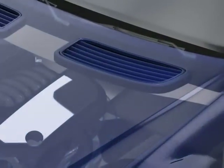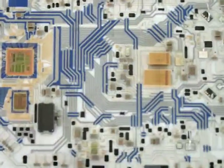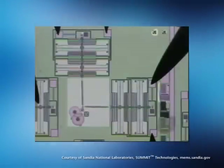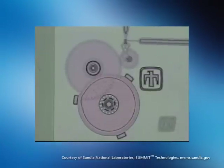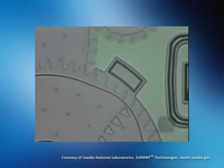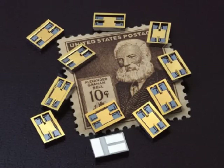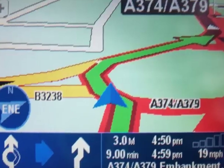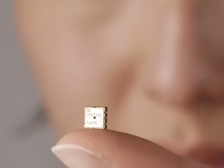Today's engineers are pushing product designs to their smallest limits. Microstructure devices like sensors and actuators have gained critical importance in everyday life. These new micro electromechanical systems, or MEMS, are vital components in automobiles, aircraft, displays, guidance systems, computers, military hardware, and medical devices.